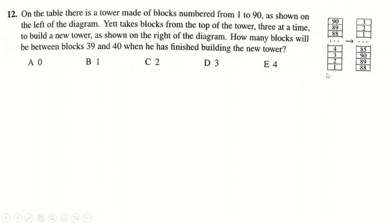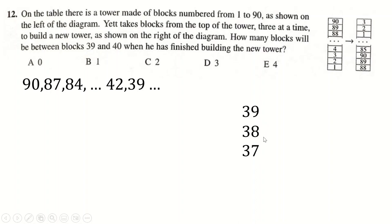Question 12: blocks being placed in batches of 3. The top block of each batch goes 90, 87, 84 — all multiples of 3. So 42 and 39 will be top blocks. If we move over 39, it goes with 38 and 37 below it. Above that, the next three placed would be 36, 35, 34. And underneath, the previous batch was 42, 41, 40. The distance between block 39 and block 40 is 4 blocks apart.